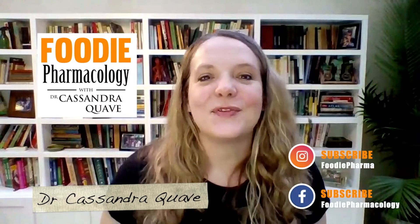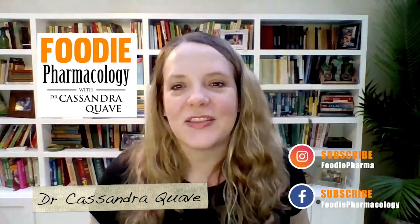Hello fellow foodies! Thanks for tuning in to listen to Foodie Pharmacology, the science podcast for the food curious.